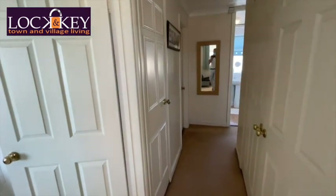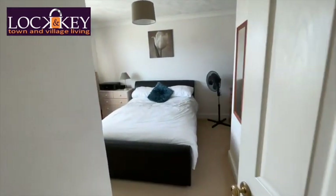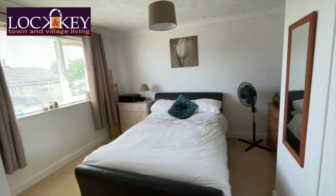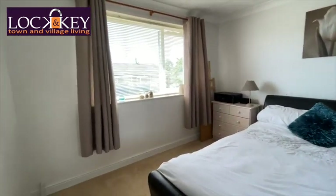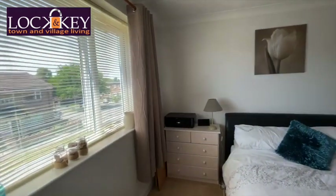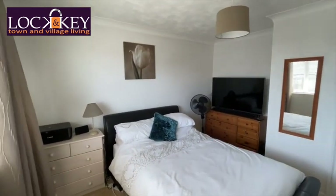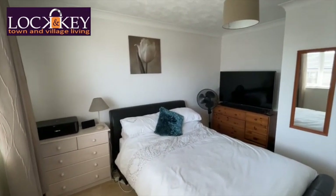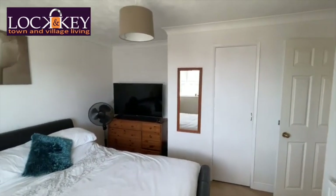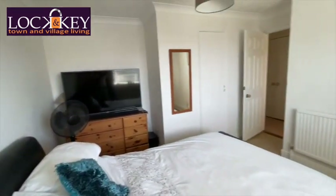Coming out of bedroom three, turning left we go into one of the double bedrooms. With a freestanding double bed, as I bring the camera around you can see a radiator on this side, and these recess areas are really important because you can maximize them — put things into the recess areas. And if you didn't think there was another storage cupboard — there is! Plenty of storage in this house.